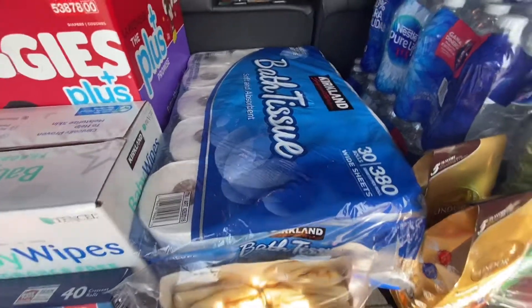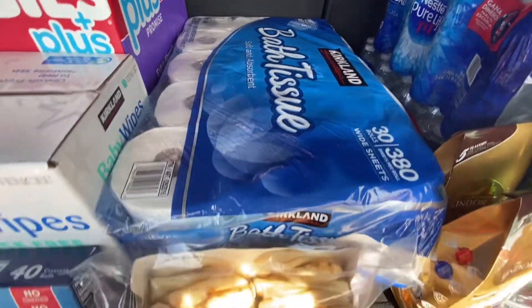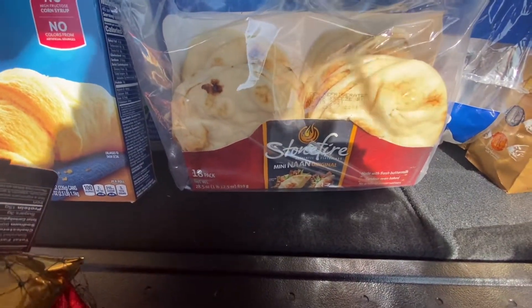The last time I went to Sam's they didn't have any toilet paper, so I always make sure to grab some. There's also this item — I'm not sure how to pronounce it — but I love it, it's so versatile and delicious.